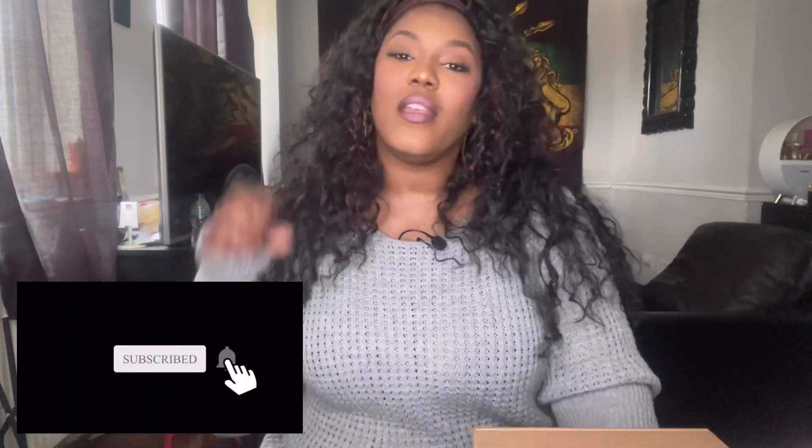If you made it this far into the video, thank you so much for watching. Please hit the subscribe button below if you haven't already, click the notification bell and select 'All' so you never miss another upload. If you could also hit the thumbs up button, it really does help my channel. Until next time, have a beautifully blessed day — bye for now!